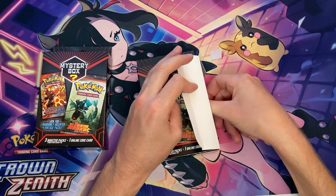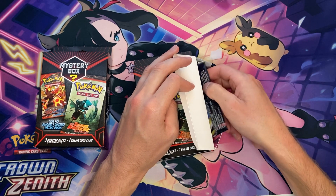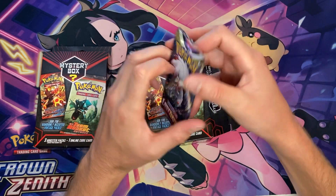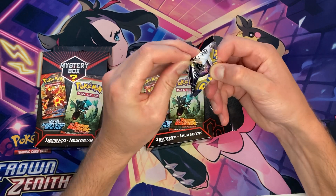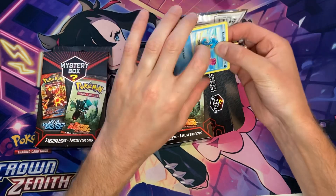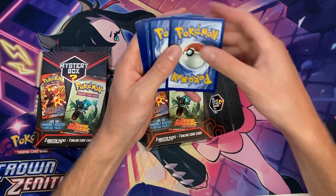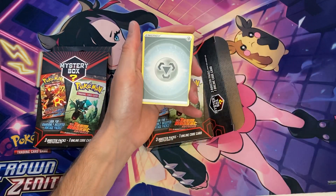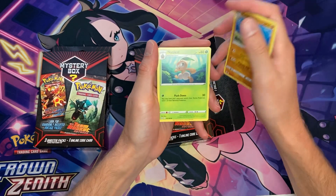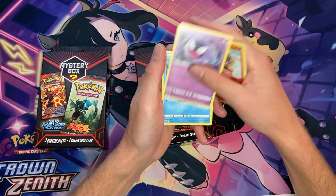Box number two — the code card is from Divergent Powers 10. First pack is Lost Origin. At least there's variety in here and not just all the exact same stuff. There's a hit in here, which means it's gotta be a black code card. First pack magic doing pretty well off these boxes.